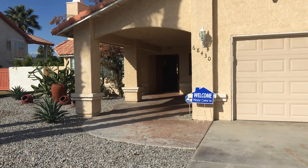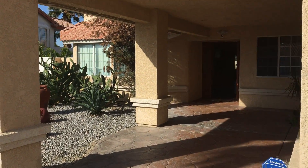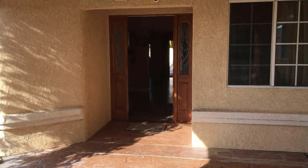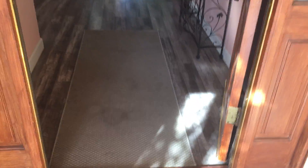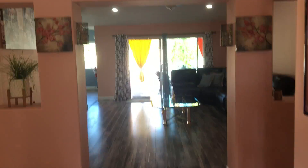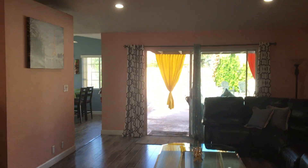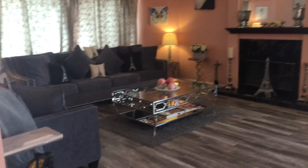Low maintenance desertscape in the front. Got a nice pool and spa in the back. Highly upgraded inside — remodeled kitchen, bathrooms, upgraded flooring and paint. And as a bonus, it's being offered fully furnished. What you see is what you get. It's actually been a very successful short-term vacation rental here in Cathedral City, so it comes turnkey furnished.